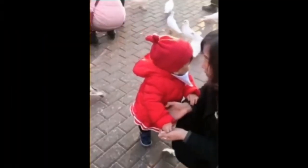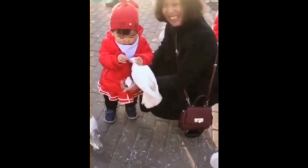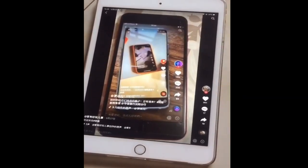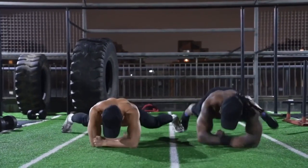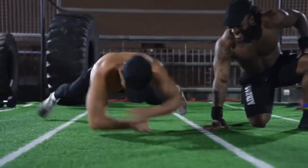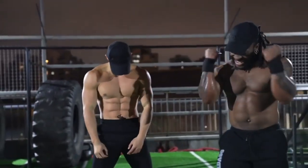Never seen anything like this. This is one of the most amazing loop videos. This dog has short spine syndrome, which makes him look like this.